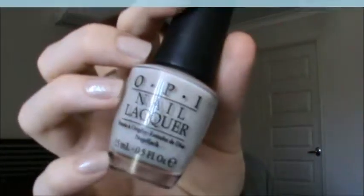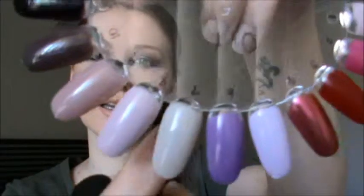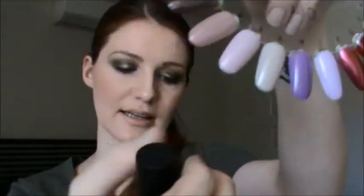The next one is OPI from their limited edition Pirates of the Caribbean collection, and it's Skull and Gloss Bones. It's another neutral one. I know it's sort of odd as a spring/summer pick, but I love wearing neutral shades and I'm sure a lot of people do, so I just wanted to pick a few out. So that's what it looks like on — a very neutral, sort of taupey-grey colour.